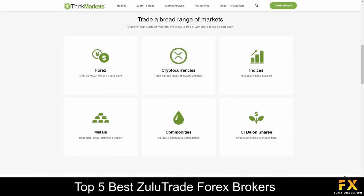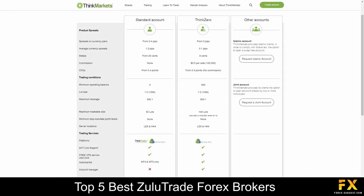This broker specializes in trading through Forex, Indices, Precious Metals, Shares, CFDs, cryptocurrencies and commodities. Their accounts are available on Think Zero, standard, Islamic and joint accounts, with tighter spreads, lower minimum deposits, 24 hours a day 5 days a week live support, access to their free virtual private servers, and so much more.